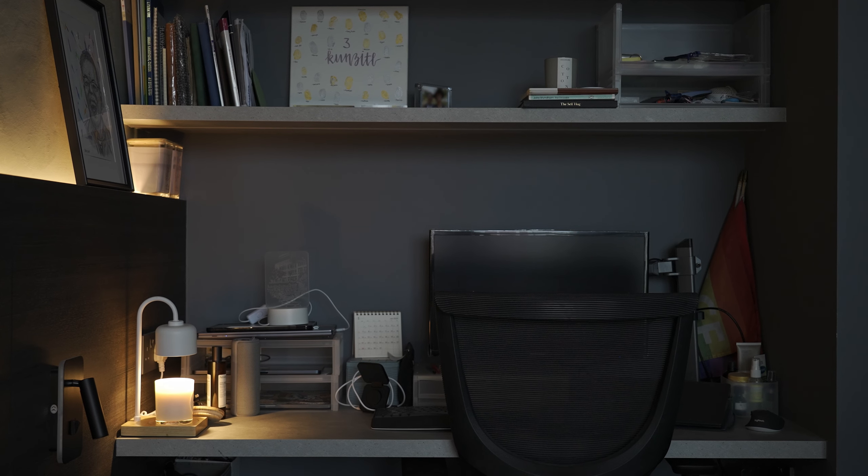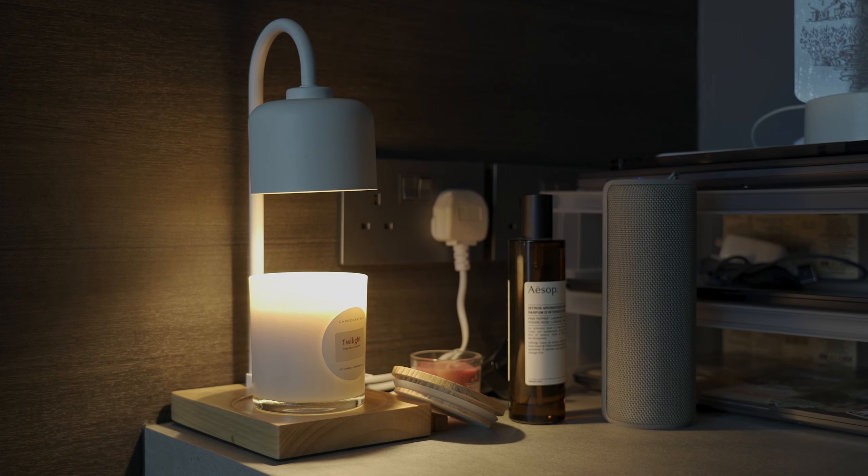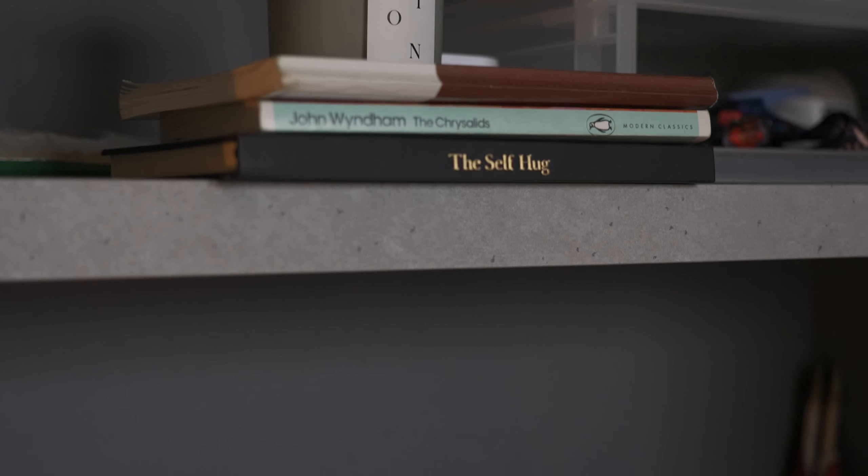Built into our master is a small study space with a floating table. The small yet functional space enables us to convert the proposed study to be a walk-in wardrobe.